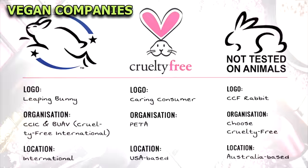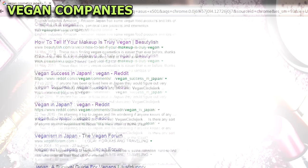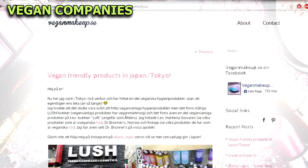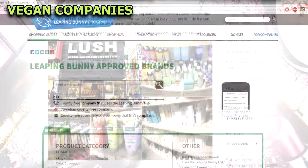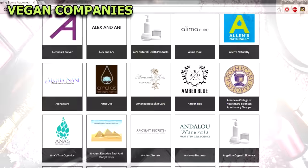The Cruelty Free International Guide, as well as Peter's Guide and the Choose Cruelty Free Guide, are a good place to start. And if you simply type your country with the phrase "vegan cosmetics" into Google or YouTube, you will find the most relevant information on products you can buy. Checking online vegan guides as well as company websites and ingredient lists is a good way to find out which products are vegan.